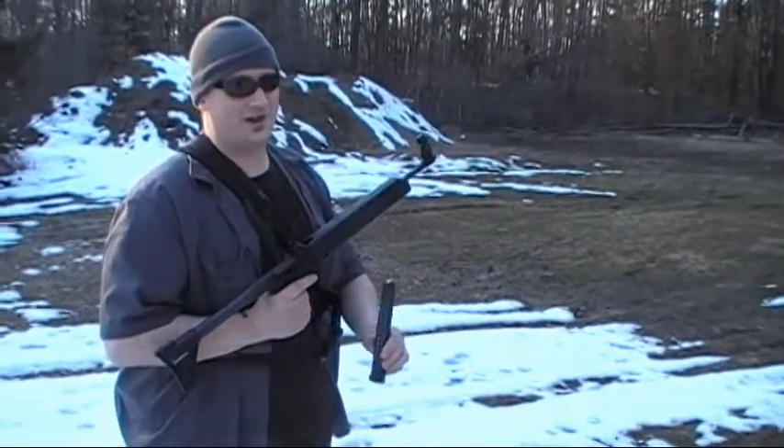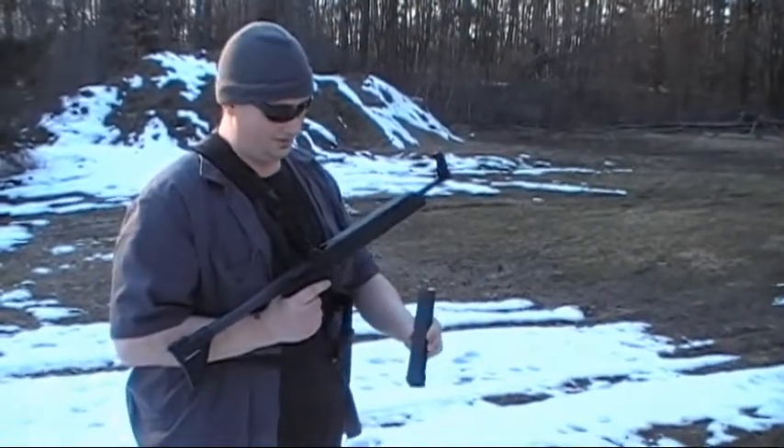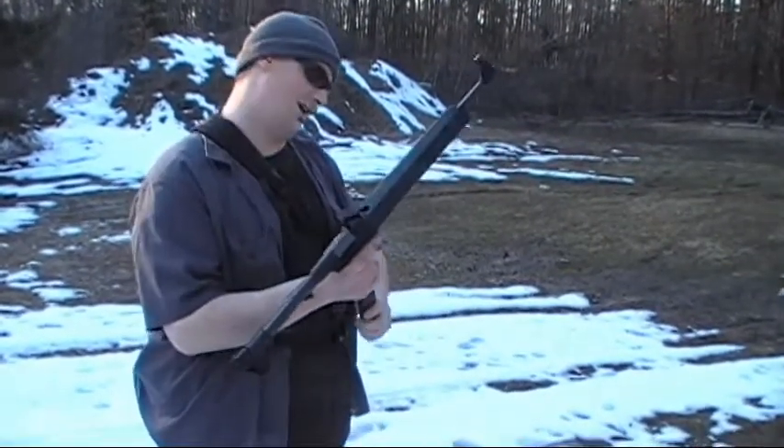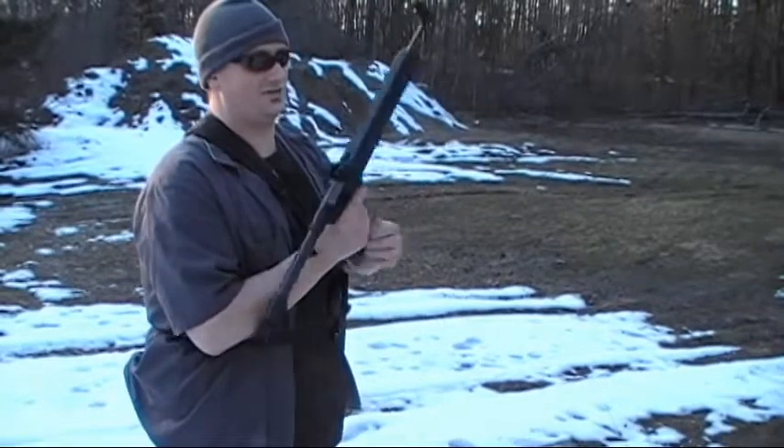I have this $15 .40 caliber G22 mag, 31 rounds. It's from BotakTactical.com. I got my Sub 2000 here. It takes Glock 22 mags.